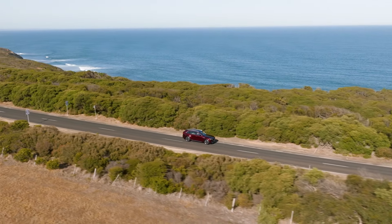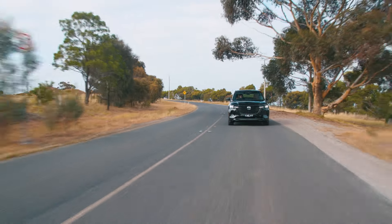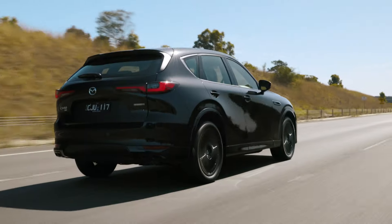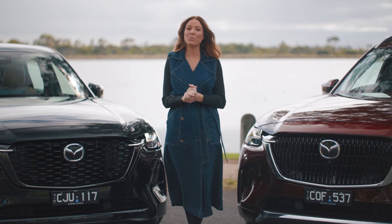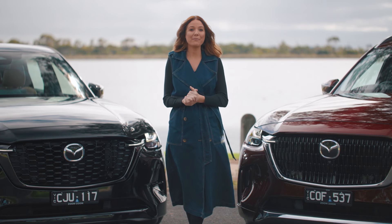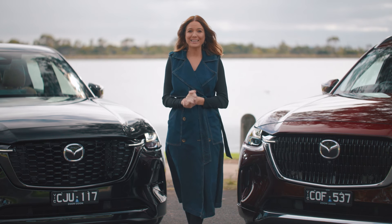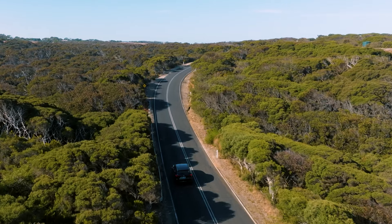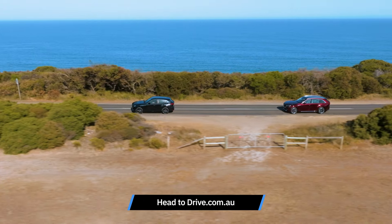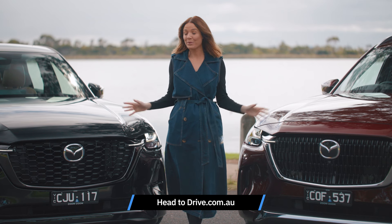What a journey it's been. Last time out, we started with the Mazda CX-60 and learned about Australia's move toward SUVs. In this episode, we upsized to the Mazda CX-90 to learn more about the large SUV and what it offers in terms of safety, space, comfort, technology and luxury. The latest generation of family SUVs like the Mazda CX-90 and CX-60 have so much more to offer than ever before. Head over to drive.com.au to find out more about the market trends we covered in this series, along with more details on these cars.